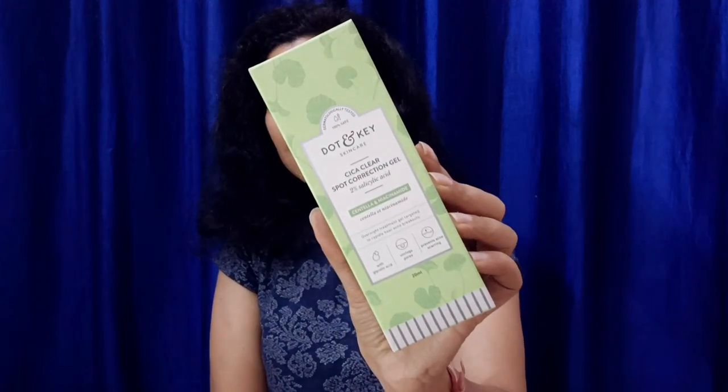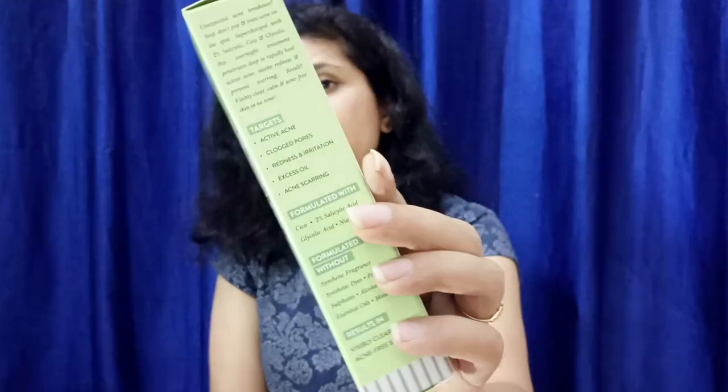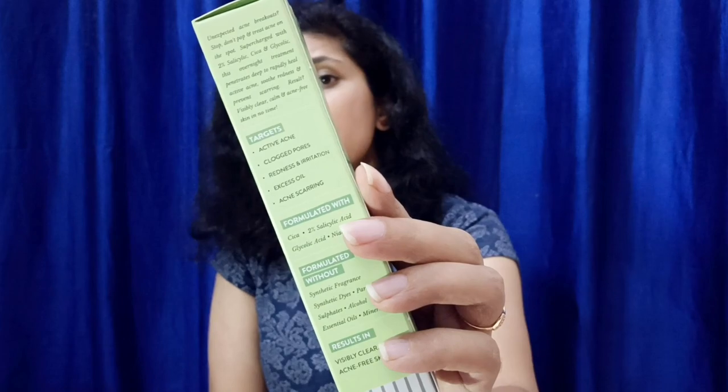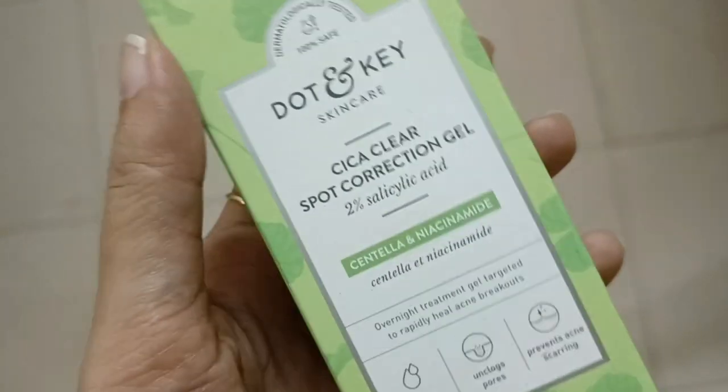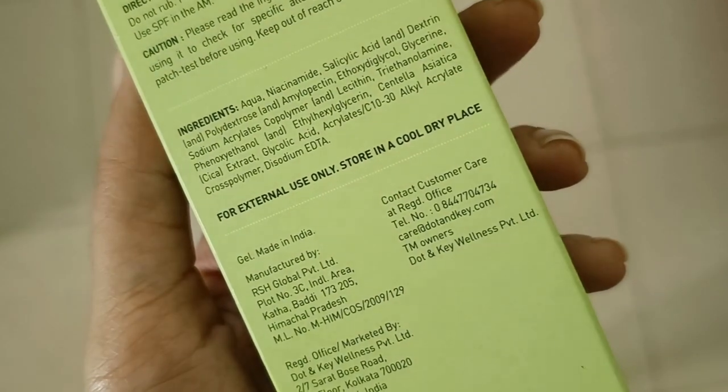Which you can see here out of the box — all the information you get. In this Cica Gel, you get Cica, Niacinamide, Salicylic Acid, Glycolic Acid, and also many good ingredients.